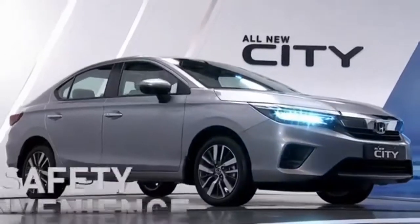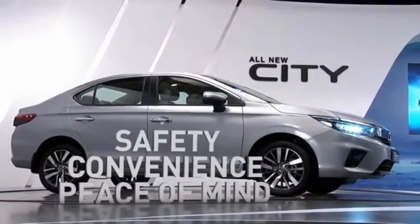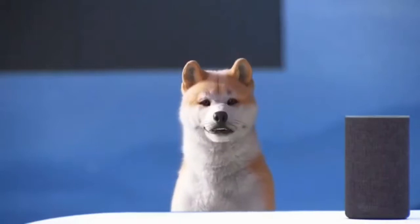Honda Connect is an exciting information technology platform built on the pillars of safety, convenience, and peace of mind. But that's not where we stopped — there's more, and it's another industry first from Honda. We have a lovely guest here with us. Hi, Pooja. Hello, Mr. Goel. Wait — you can talk! Most certainly.